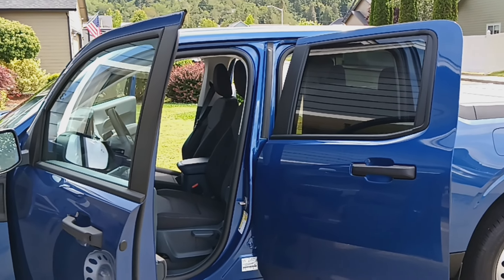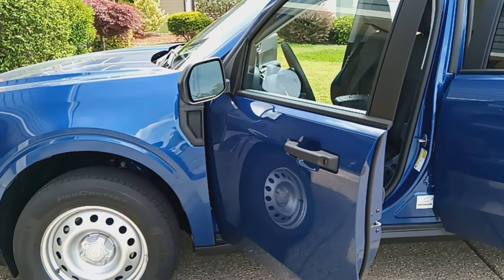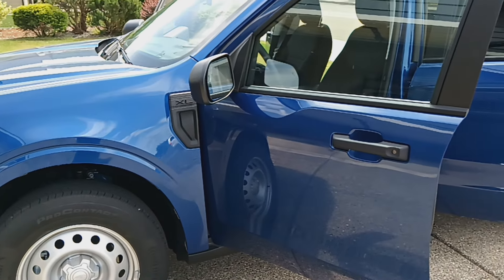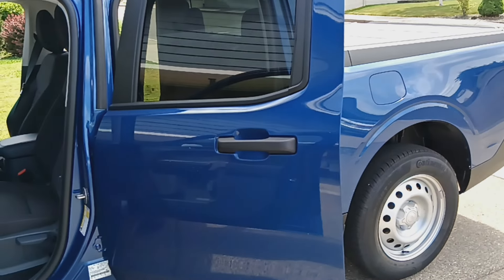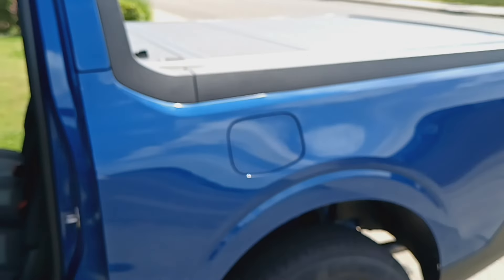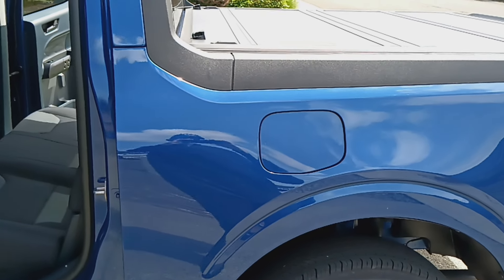Hi everyone and welcome. Today I would like to tell you a little bit more about my 2024 Ford Maverick XL with the 2-liter EcoBoost, and I just fueled up for the first time with that easy fill fuel filler.